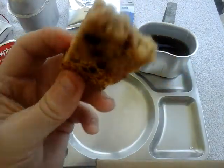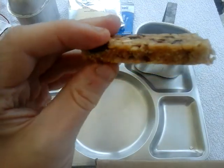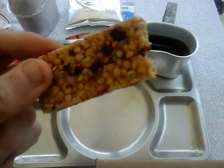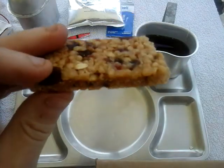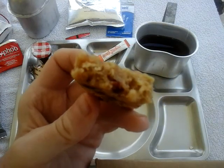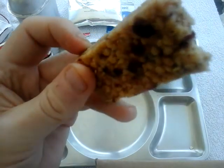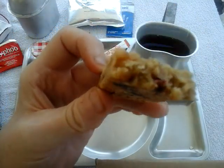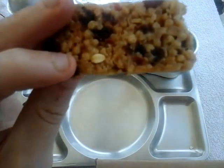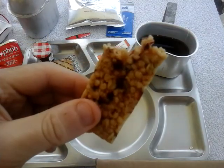Nice and soft, a little bit sweet but it's a nice sweet — not overpowering. It's very very moist. You can taste all the contents: the nuts, oats, cranberry. It's so soft. Perfect for starting breakfast — absolutely perfect.